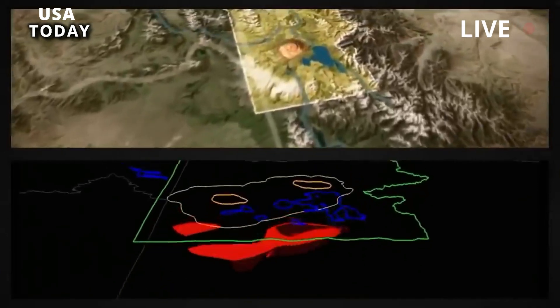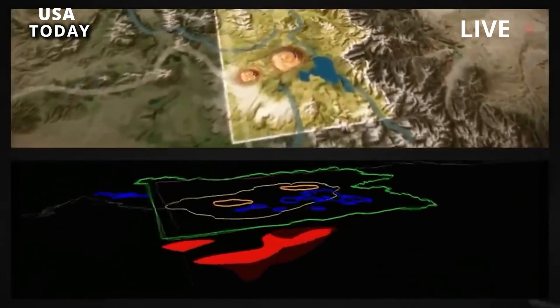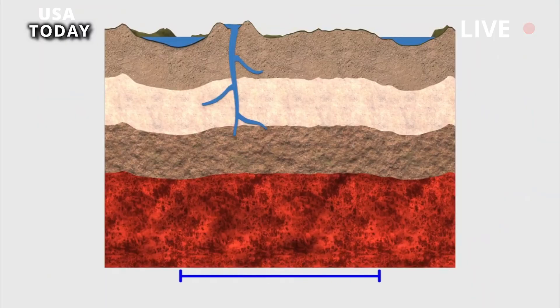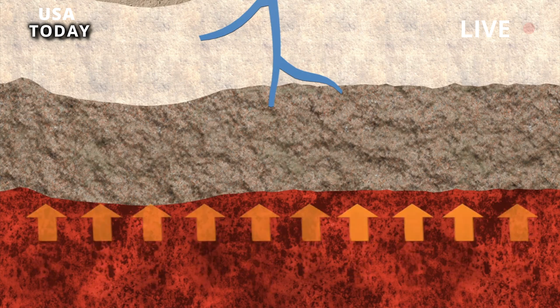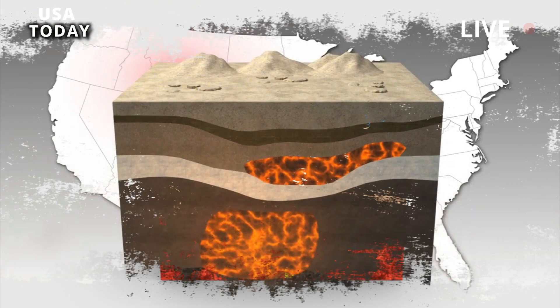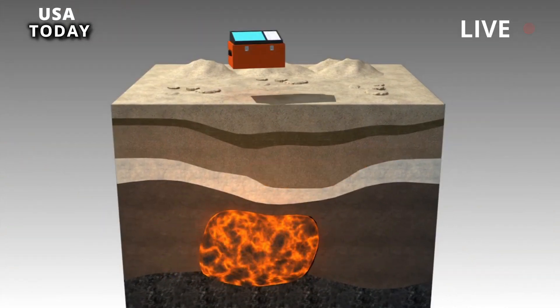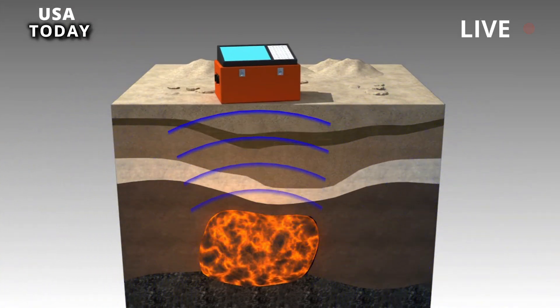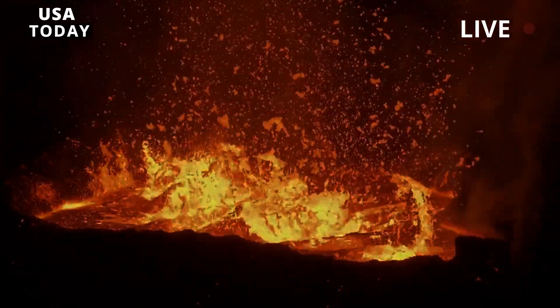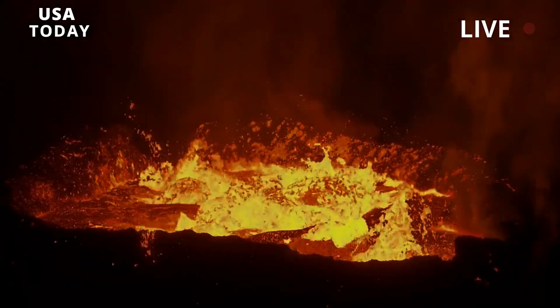From approximately 580,000 to 250,000 years ago, at least six rhyolites erupted within Yellowstone caldera, known as the Upper Basin member rhyolites. The most recent stage of intracaldera rhyolite volcanism occurred from approximately 160,000 years ago to 70,000 years ago, erupting 22 rhyolites known collectively as the Central Plateau member rhyolites.